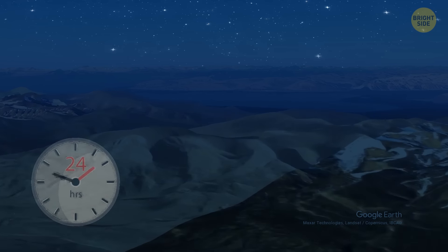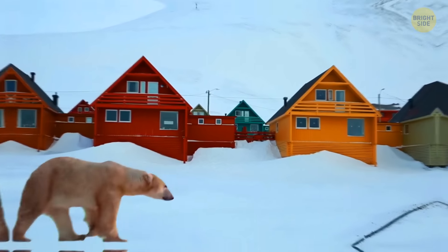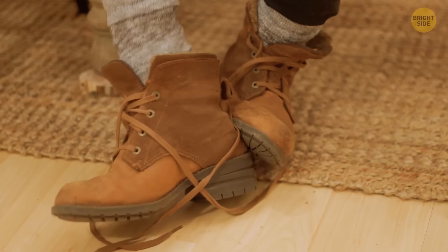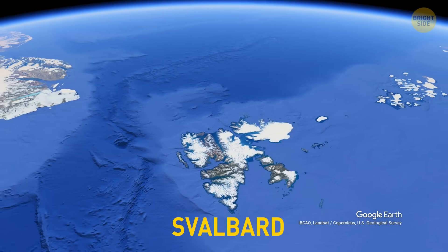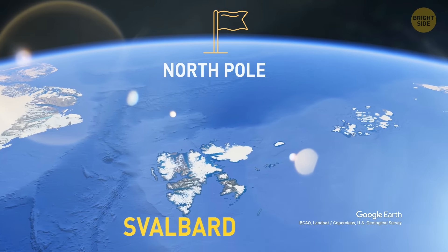Nights can last 24 hours here, streets have no names, and some say there are more polar bears than humans. Cats are also banned, and if you manage to get here, you'll be expected to take off your shoes when entering a restaurant or a museum. Svalbard is a group of Norwegian islands that lies in the chilling depths of the Arctic, and it's one of the closest places to the North Pole people can live in.